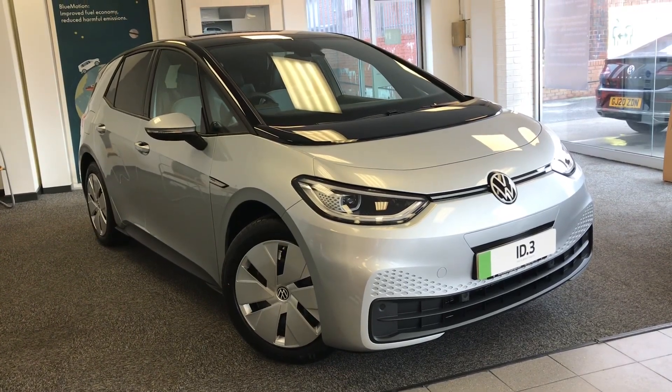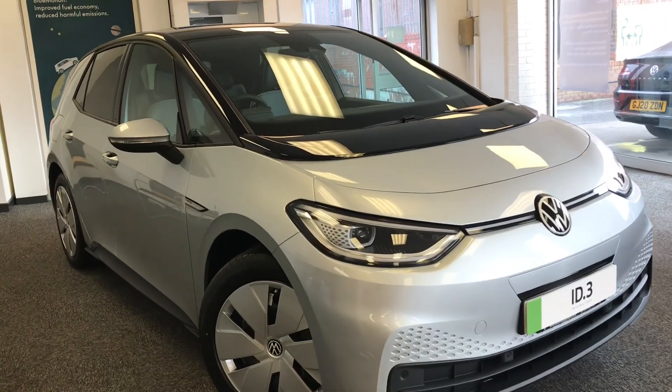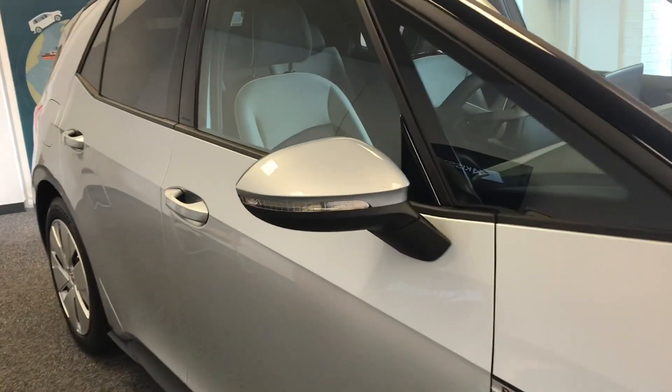Hello from OldenVaultWagon. Here we have the approved used ID.3 Family Pro Performance, 204 PS, in our beautiful scale silver metallic black finish. This futuristic car comes with some fantastic features to use throughout your journeys.